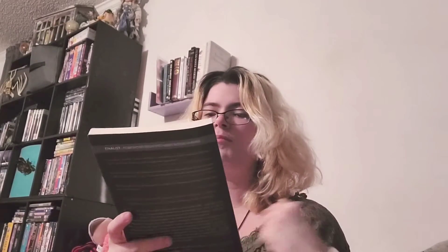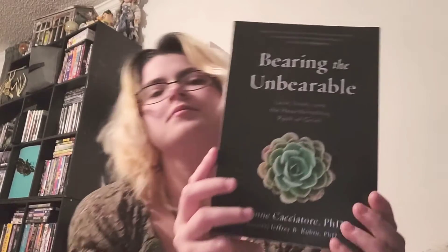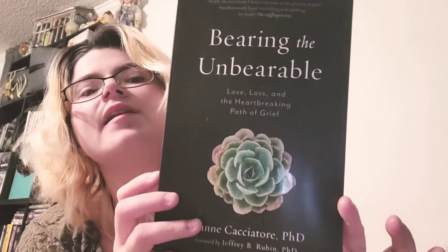If you hear a thumping or tip-tap, that's my papa dog. I'm also excited about this one: Bearing the Unbearable: Love, Loss, and the Heartbreaking Path of Grief by Joanne Cacciatore, PhD, forward by Jeffrey B. Rubin, PhD. It's got a little succulent on the front.